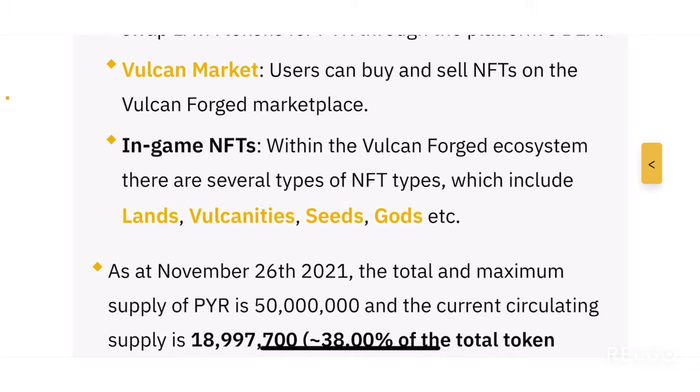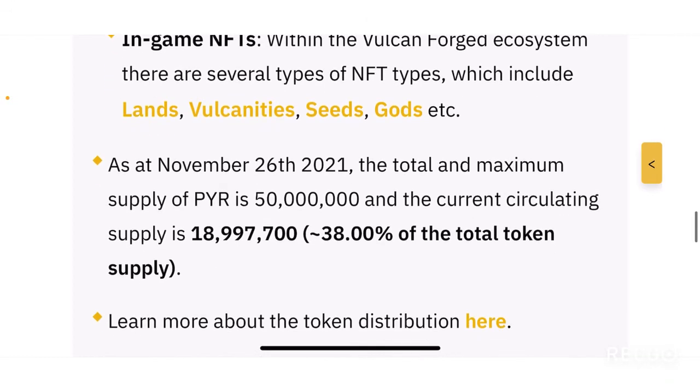The third main component is the Vulcan Market, where users can buy, sell, and rent out NFTs as a scholar. Within the Vulcan Forged ecosystem there are several types of in-game NFTs, including lands, Vulcanites, seeds, gods, and more. It's an NFT game platform, so NFTs are a major component — and they can all be played, earned, and traded on the marketplace.